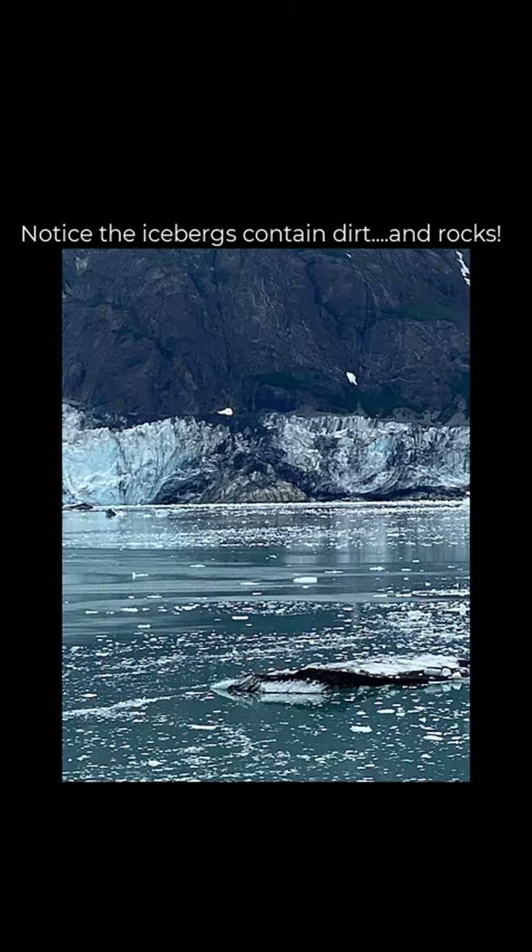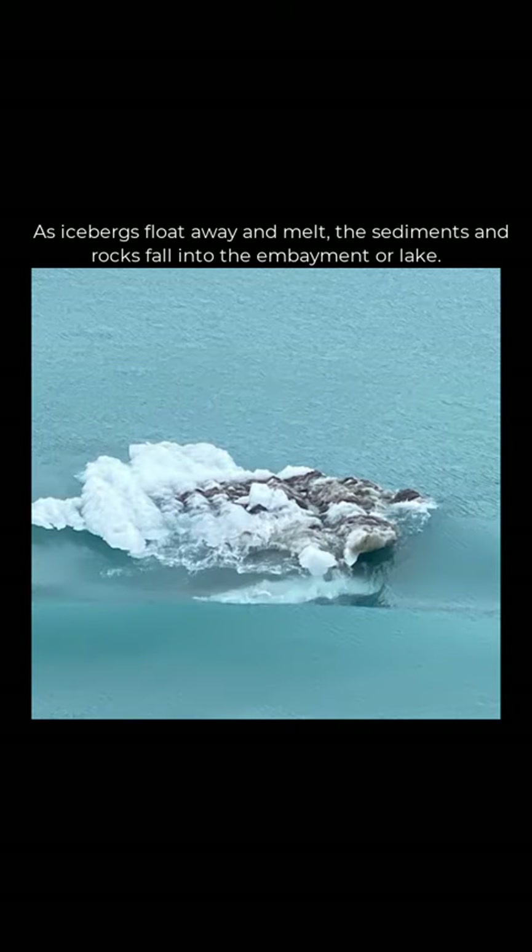Here's a still shot showing you some of those icebergs. Notice how dirty the glacier is and some of the icebergs — that's important because icebergs do contain dirt and rocks, so those rocks as an iceberg melts can literally drop out.